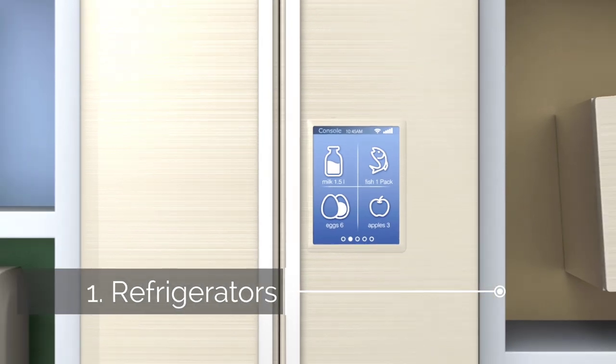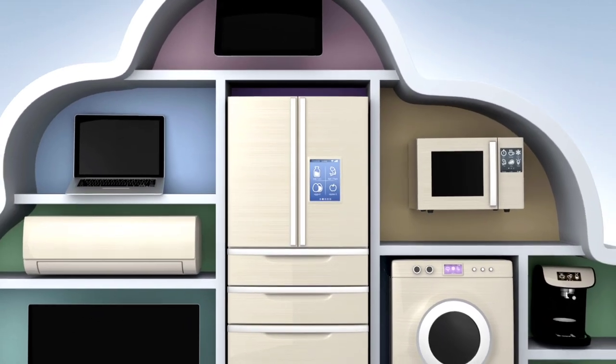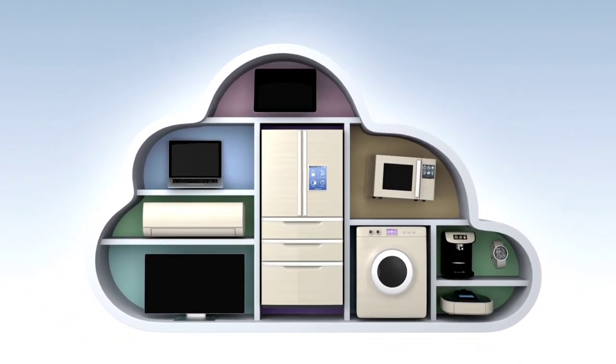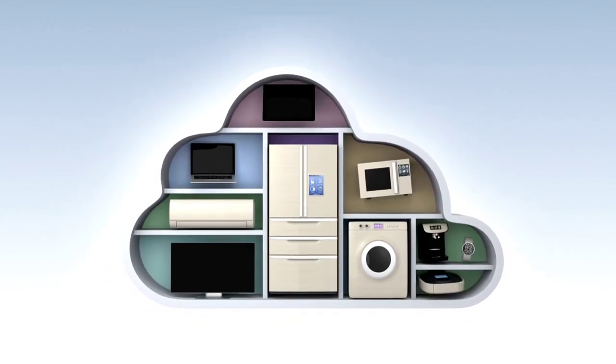First up are refrigerators. Large appliances like refrigerators require a lot of power and frequently cycle on and off, which can easily overload a power strip. These devices should be plugged directly into a wall outlet that's dedicated solely to powering the appliance. If you try to plug additional appliances into the same outlet, you risk tripping the circuit.